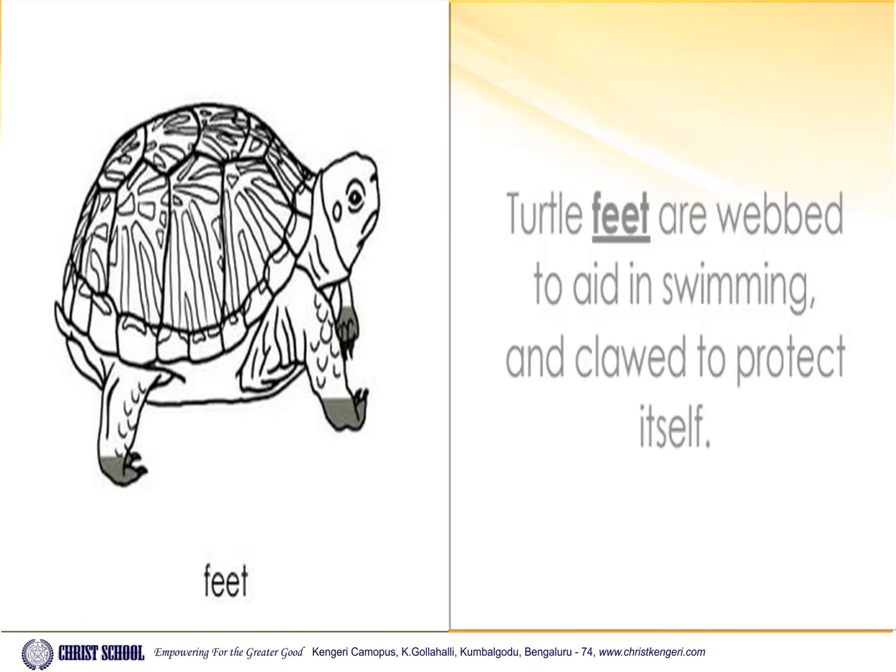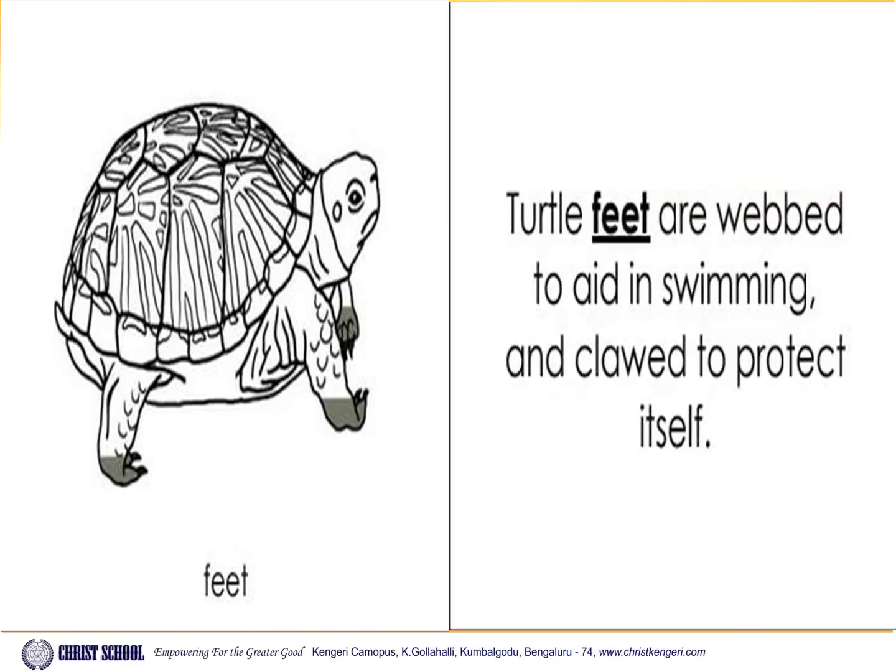Feet. Turtle feet are webbed to aid in swimming and clawed to protect itself.